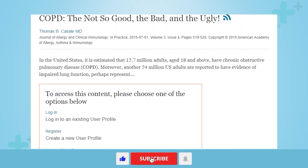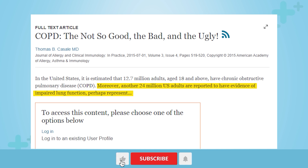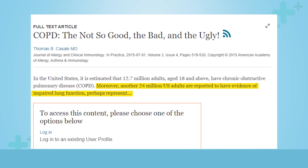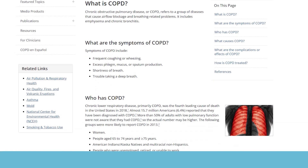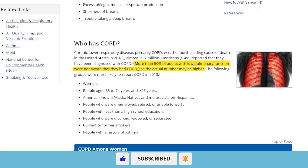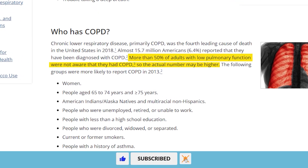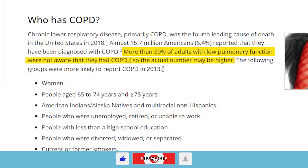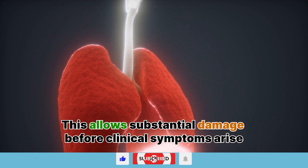According to the American Lung Association, around 24 million U.S. adults are estimated to have impaired lung function, and most are undiagnosed. In fact, according to the Centers for Disease Control and Prevention (CDC), more than 50 percent of adults with severely reduced lung capacity are unaware as the disease progresses silently over years. This allows substantial damage before clinical symptoms arise.